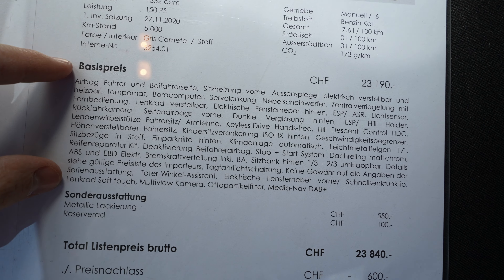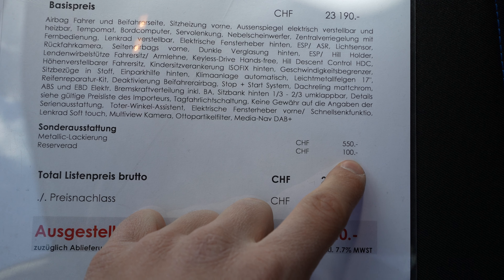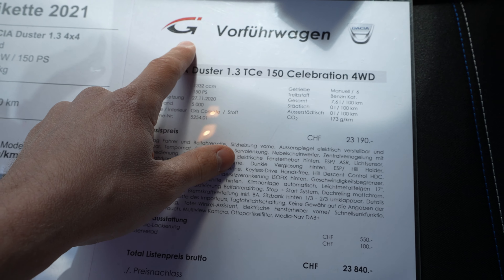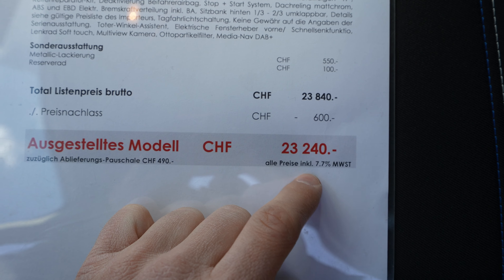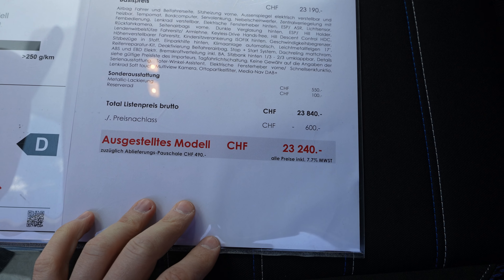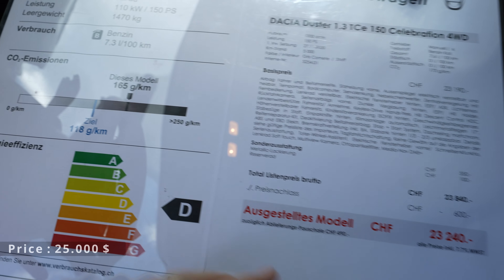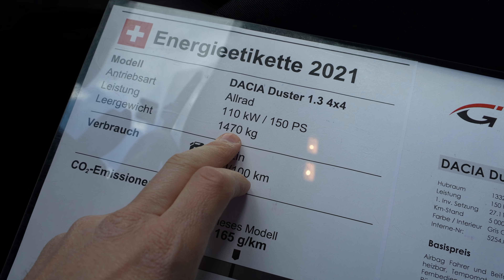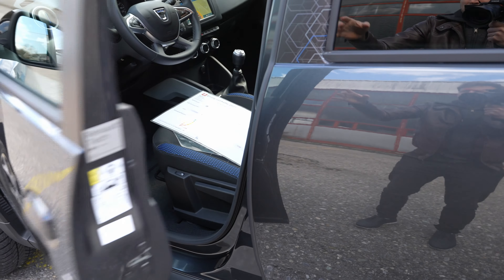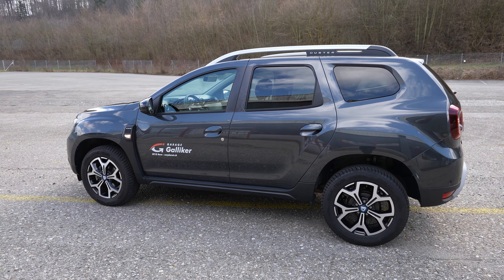With all the options we'll discuss in this video, you can add extras like a spare tire or metallic color for an additional cost. At Galliker in Switzerland, near Bern, there's a 600 franc discount, making the price 23,240 francs. It's not brand new — it has 5,000 kilometers. The car produces 165g/km CO2, has 7.3L consumption, and weighs 1,470 kg. Zero to 100 is around 10 seconds, but this car is more about practicality.